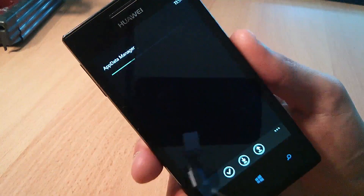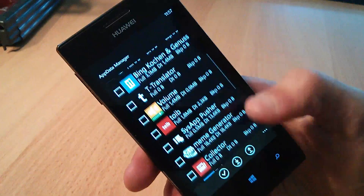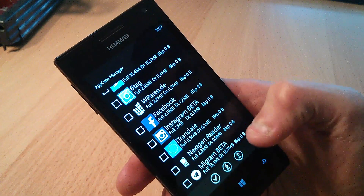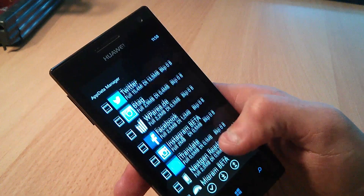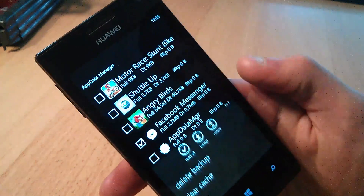Another app that makes use of the additional capabilities of the interop unlock is called App Data Manager. As the name suggests, you can manage app data that is saved on your phone. So you can make a backup of an app, delete app data to free up disk space, or restore an app from a previously made backup.